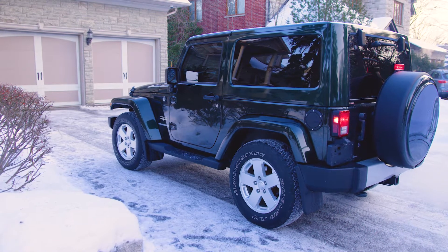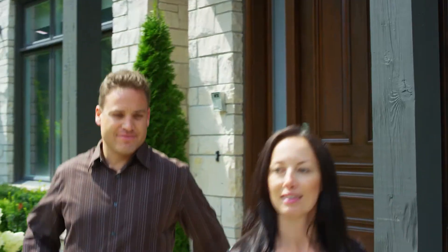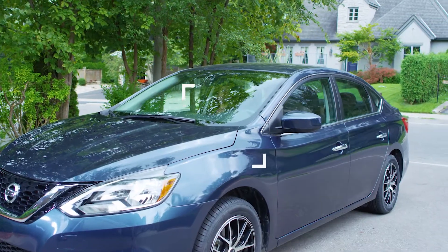With the right tires in your car, you can be confident it will handle whatever weather and driving conditions come your way. Don't worry. You got this.